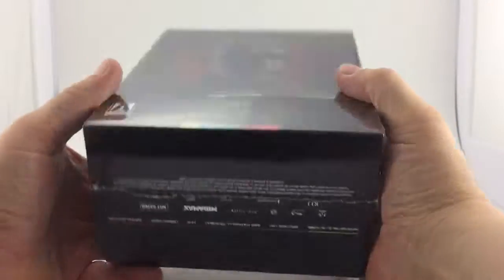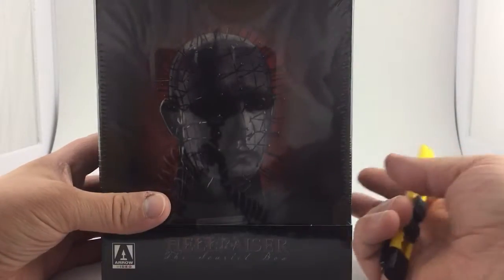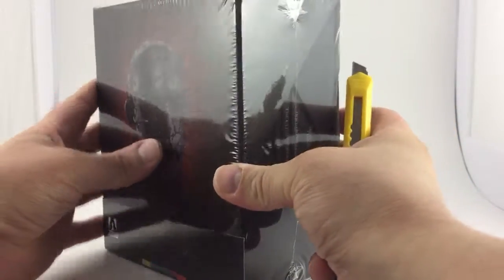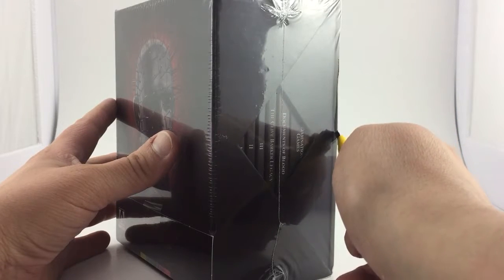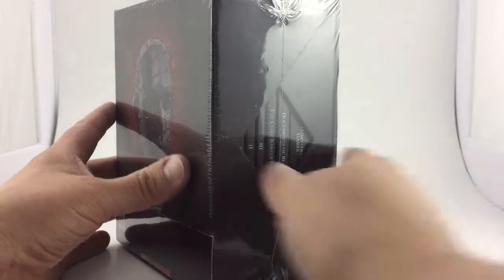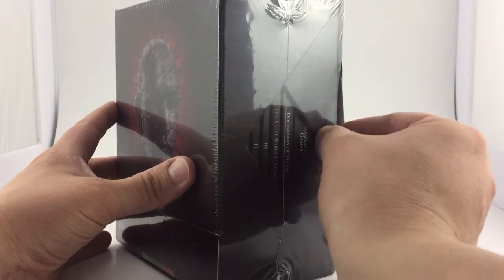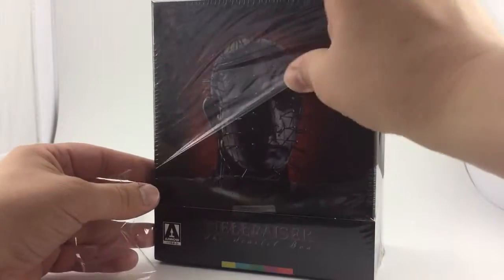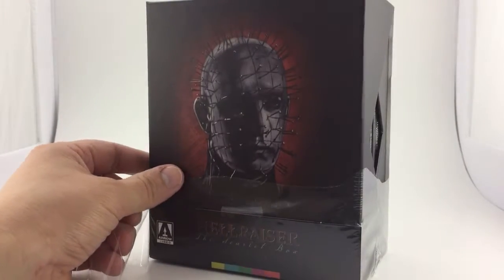I have been waiting for this box set ever since the UK got it. I don't believe it to be region free and I did not have a region free player. Arrow is going to release a US version of everything they release in the UK, unless Scream Factory or Shout Factory already has that release — and sometimes they do it anyway. Between Scream Factory, Arrow, Vinegar Syndrome, Blue Underground, and Severin Films, it's been a great year for horror. It really has.